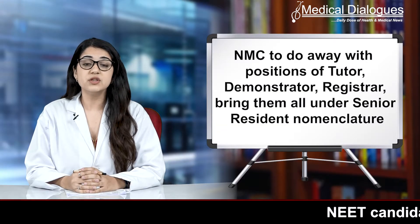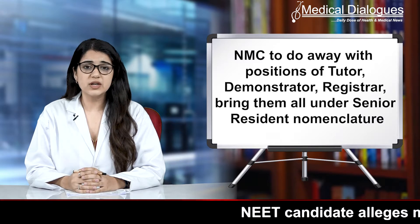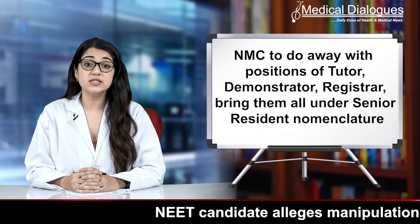NMC to do away with positions of tutor, demonstrator, registrar — bringing them all under the senior resident nomenclature.